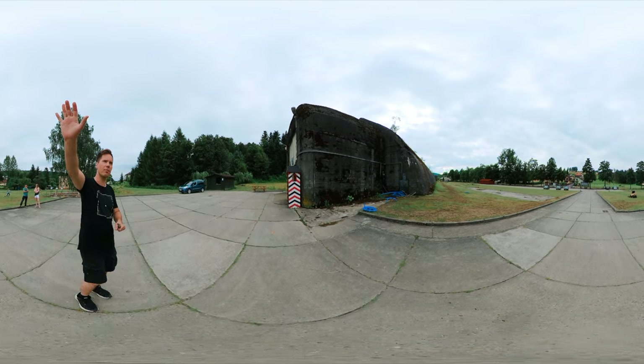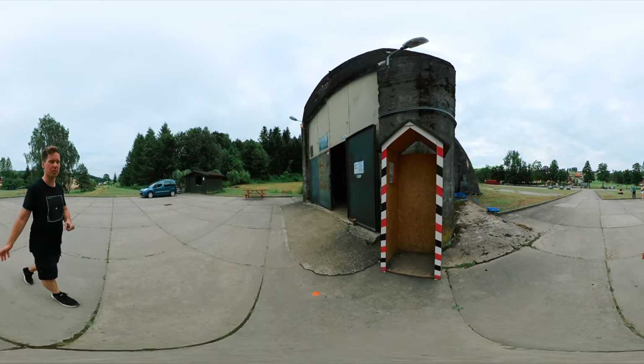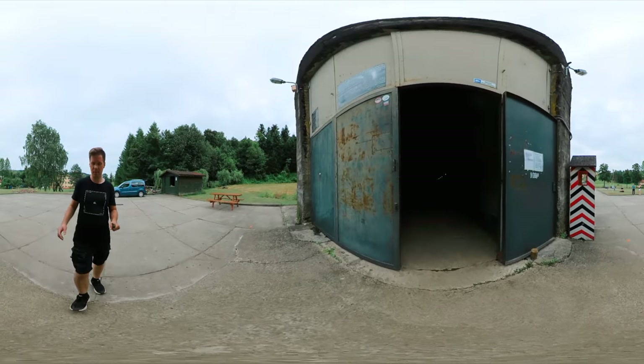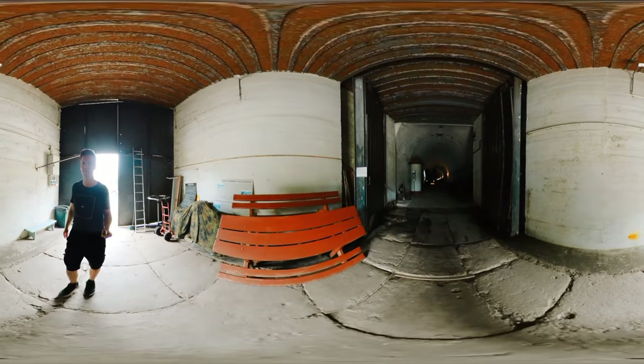There are some trees and a lot of moss growing above this structure, and that is because there are so many such bunkers throughout Poland. Not train bunkers — there are only a few of those — but there are so many bunkers that maintaining all of them would be highly exhaustive and counterproductive to the state's budget.